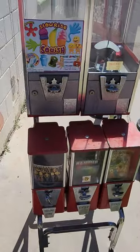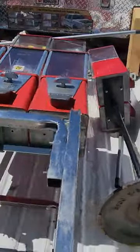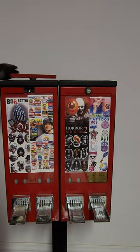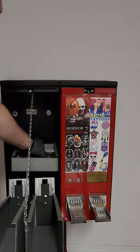These capsule vending machines were abandoned along with a sticker machine and some other capsule candy machines. I loaded them up and took them home to see how much money was inside. I think sticker machines are one of the coolest bulk vending ever. I started off drilling out these locks, starting off on the left side.